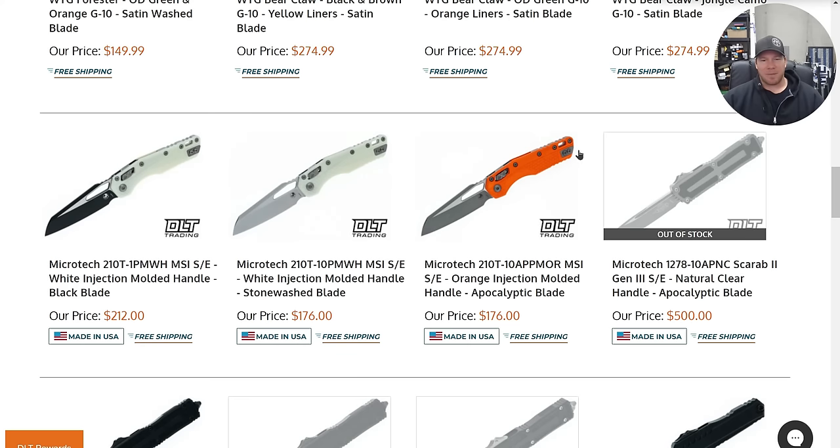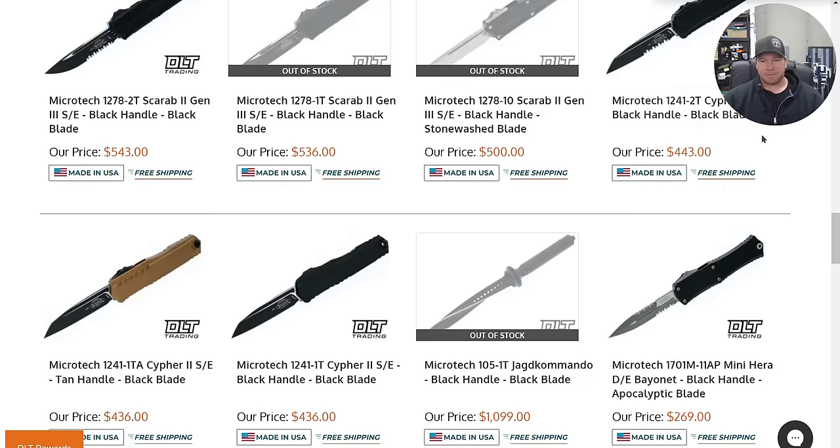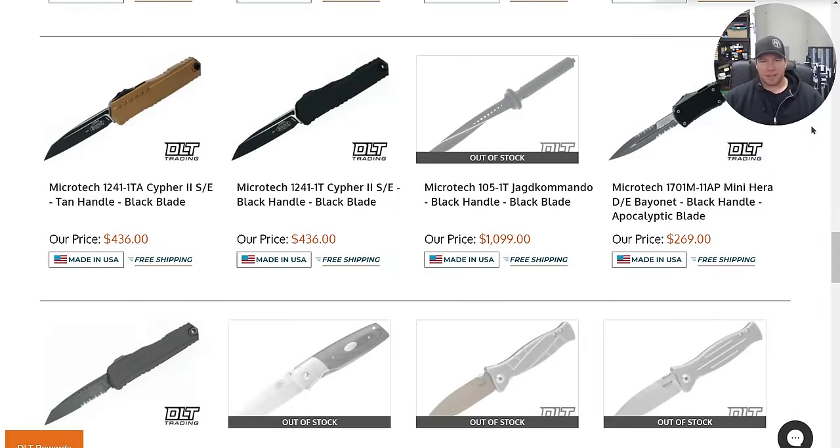I do like all of these MSIs being available. Pick up one of these injectable plastic ones and throw some custom scales on from Original Goat — links down in the description, it'll make it awesome. Somebody else got these other two Scarabs. There's still some Scarab 2 Gen 3s here. We have a double-serrated combo, regular edge or plain edge, mini Hera sitting there. That's kind of neat.